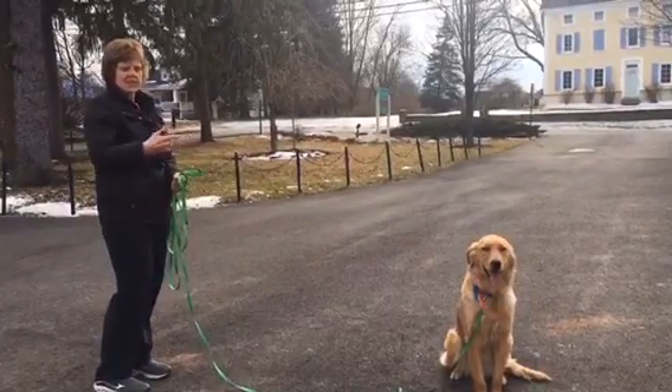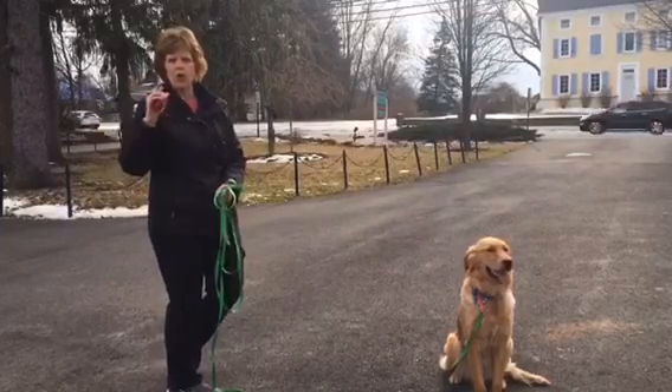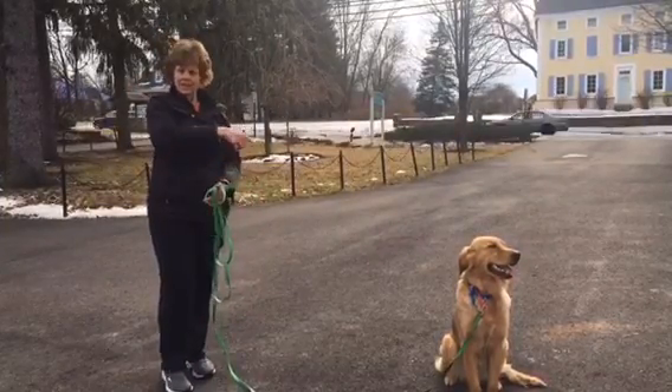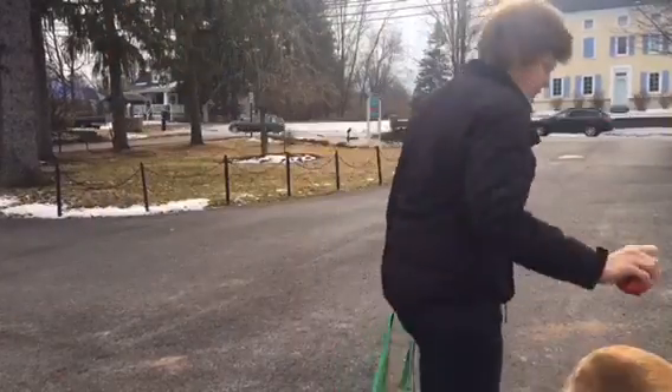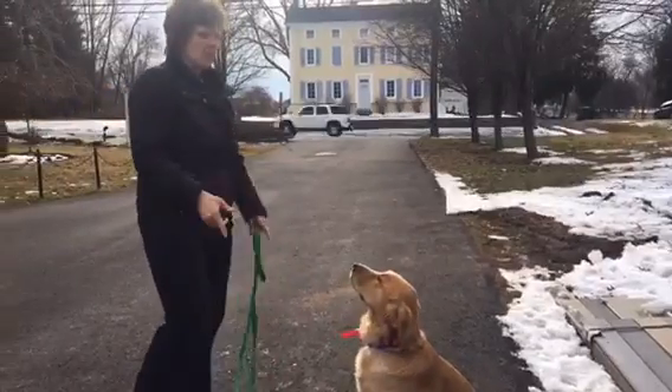I don't want that. If she does do that, I'm going to give her a little e-collar stimulation paired with the word 'no' — that's a correction. It means stay where you are. So when I say 'no,' I hit the button, she feels that stimulation, and moves back into command.